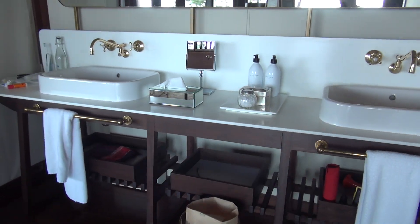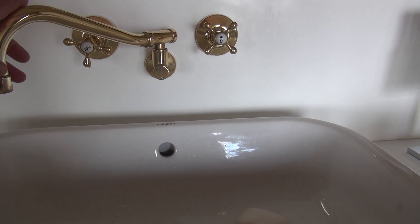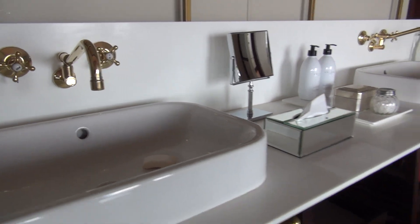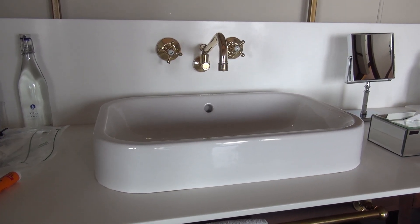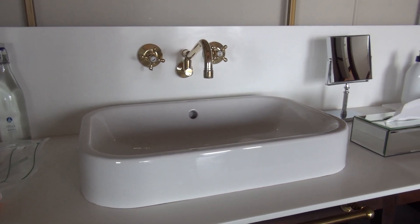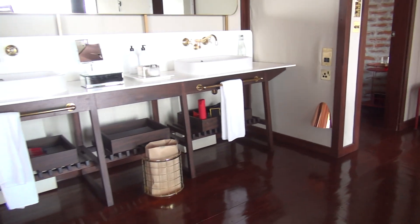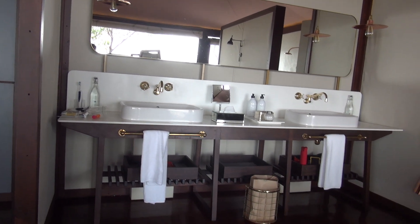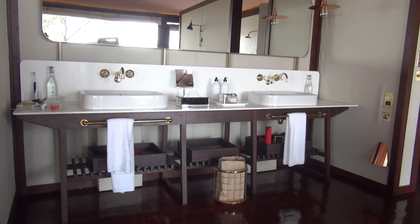There's a dressing and vanity area with a very nice Duravit sink, brass-finish fixtures, and very high quality fittings. Price-wise this competes with the Dorchester and other five-star hotels around the world, and they do deliver on the amenities and service equal to what you'd find at a serious five-star property. The bathroom vanity has dual sinks and some storage space underneath.